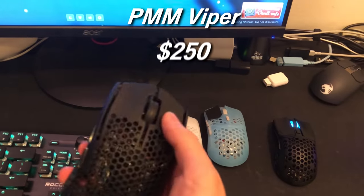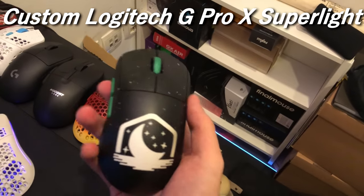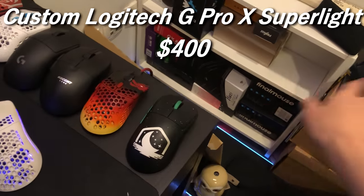The Piranha Mouse I think is $250 — it's a 3D printed mouse, C tier, not really the best, a bit too overpriced. My G Pro X Superlite, which I modded to absolute hell, was $400 — I remember that very well. This is an S tier plus plus plus mouse.